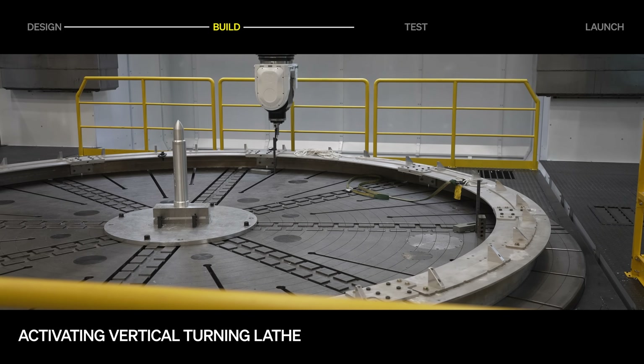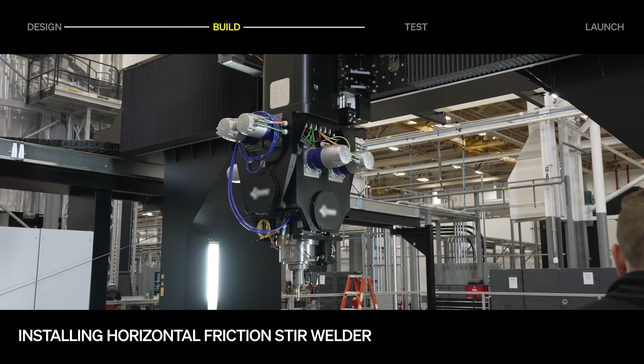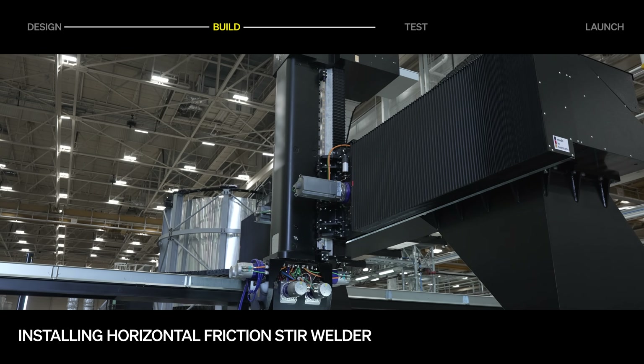The newly installed vertical turning lathe will complete multi-axis work on domes, and installation of the horizontal friction stir welder — a dedicated resource to lap weld structural stringers onto our first stage panels — is underway.